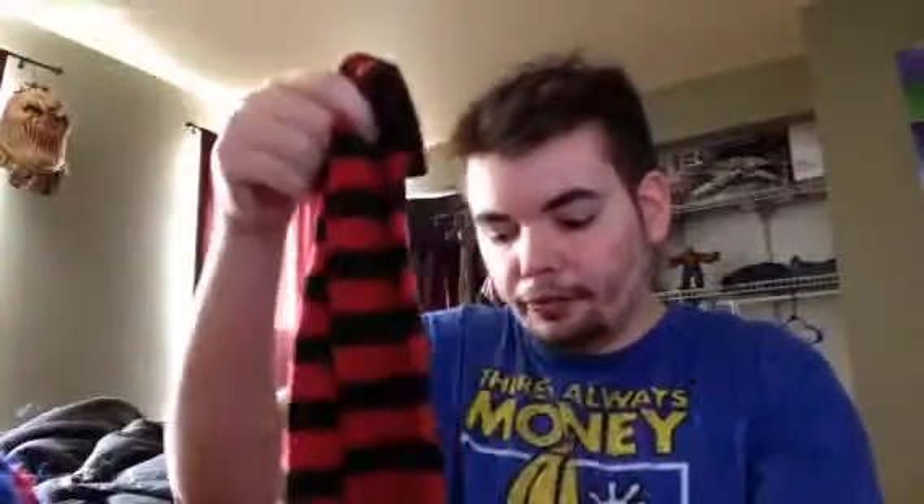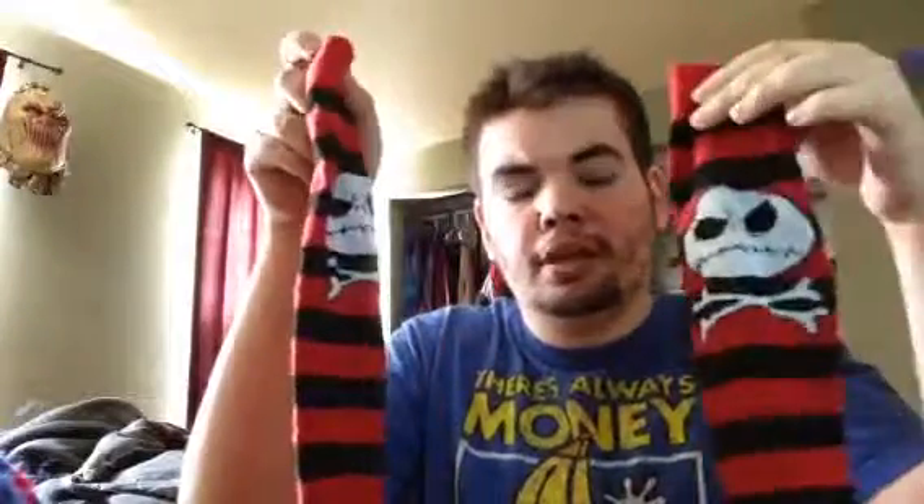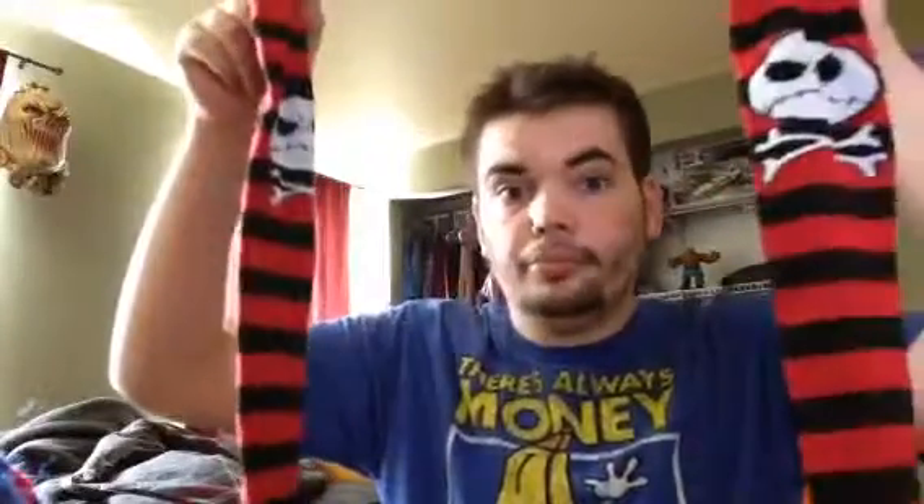I got these Jack Skellington socks. They're opposite — I got these Jack Skellington socks at Spirit Halloween last fall. I really like these; they have the Jack Skellington symbols on them and they're all black and red stripes. This makes me look like an emo kid from 2009, but I really like these. They're pretty cool. $8 from Spirit Halloween.